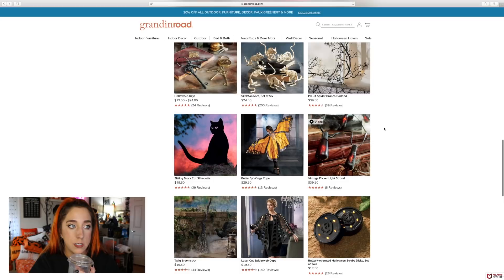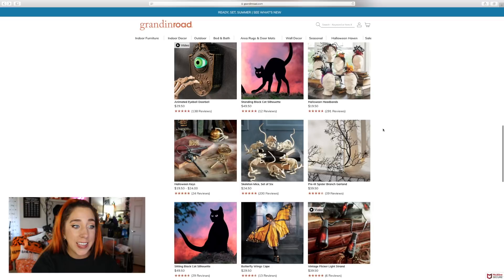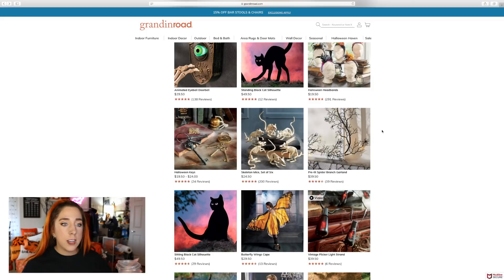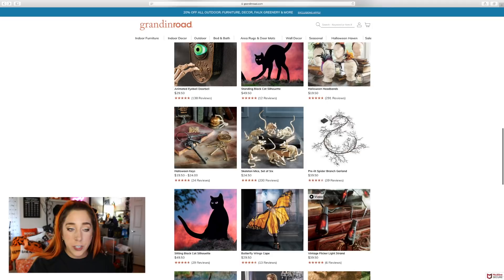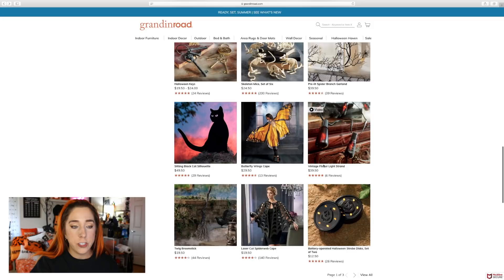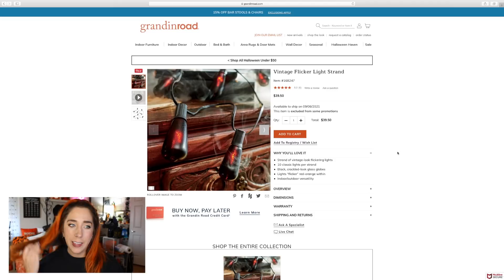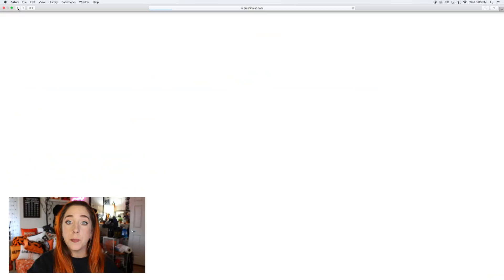And then you've got the good old skeleton mice. Another thing I love to buy is pre-lit spooky garland — you can do so many things with it. You can dress it up for Halloween, summerween, even Christmas. I love this vintage flicker light strand. Last year, Target — usually my go-to for Halloween lighting — just didn't have as many options, which makes sense because of COVID. But I'm really excited to see what all of the stores have this year.